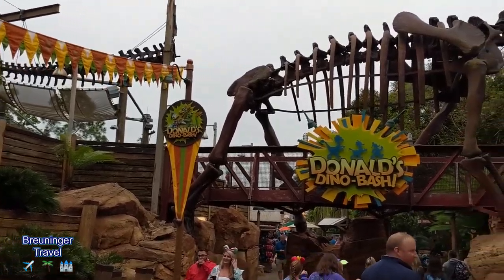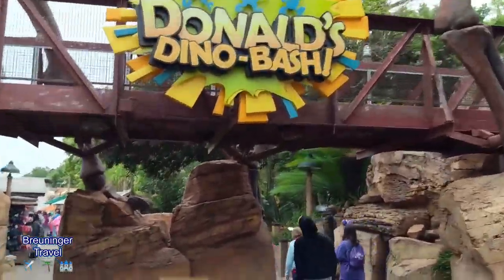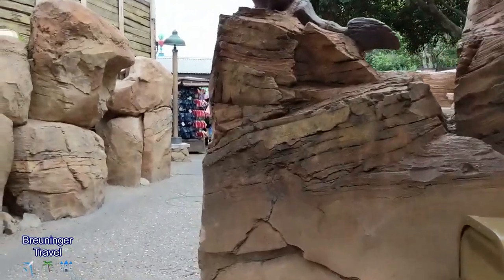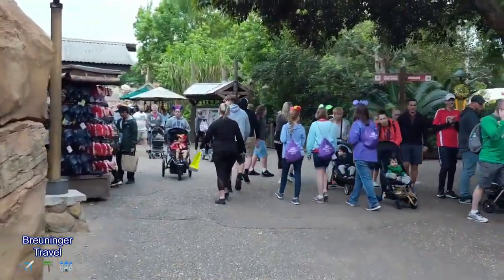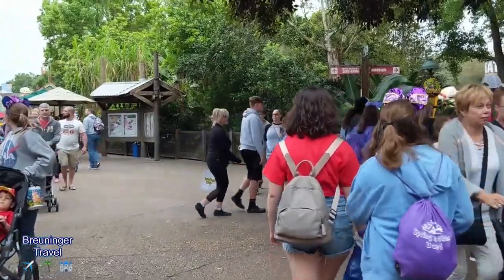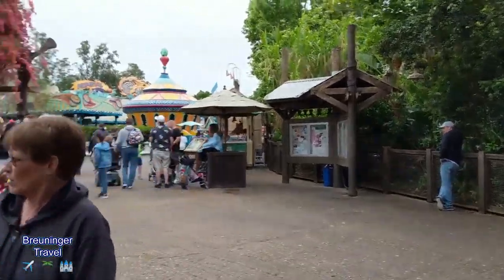They also have a really cool event going on right now called Donald's Dino Bash. It's been running for quite a while — I think it's just their thing, kind of like how it's always Oktoberfest in Germany. They have the characters Donald and Daisy and a couple of other characters dressed up like dinosaurs, and it's supposed to be themed like a dinosaur bash. It's also a great kids' spot.